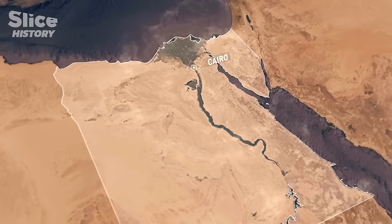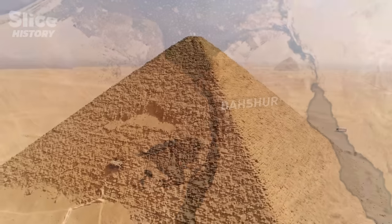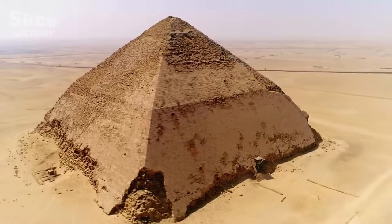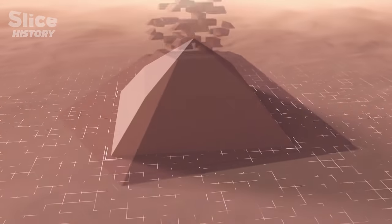In Dashur, 40 kilometers south of Cairo, two pyramids lie to be the most beautiful. This is where King Sneferu built two groundbreaking monuments — allegedly the first true pyramids — a vital element to understand the evolution of pyramid building.